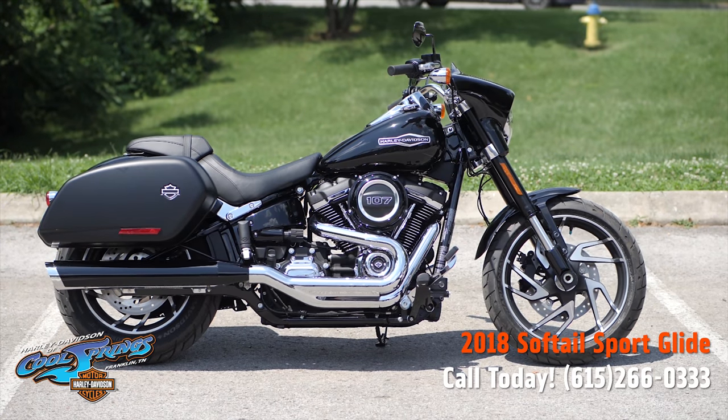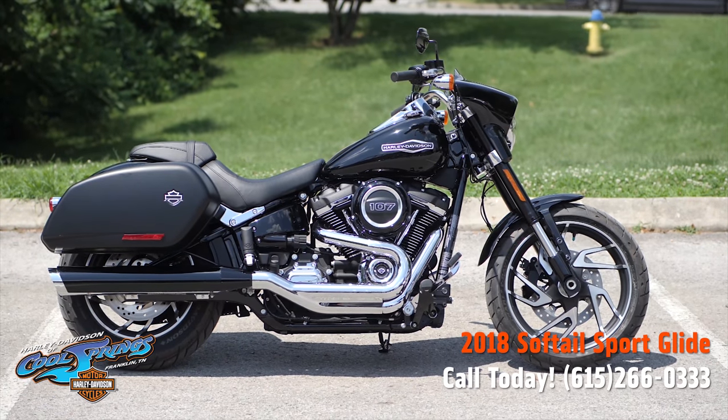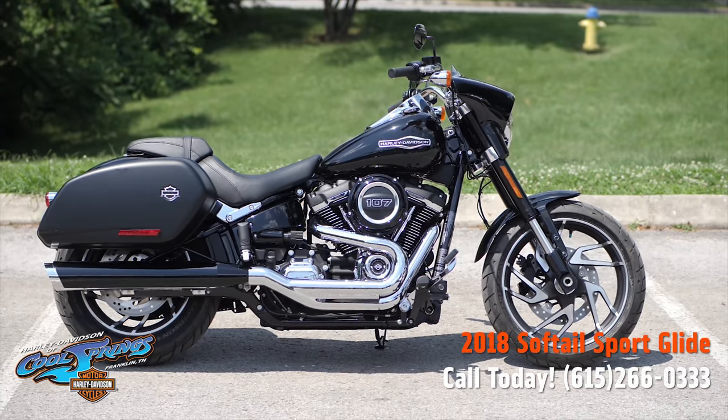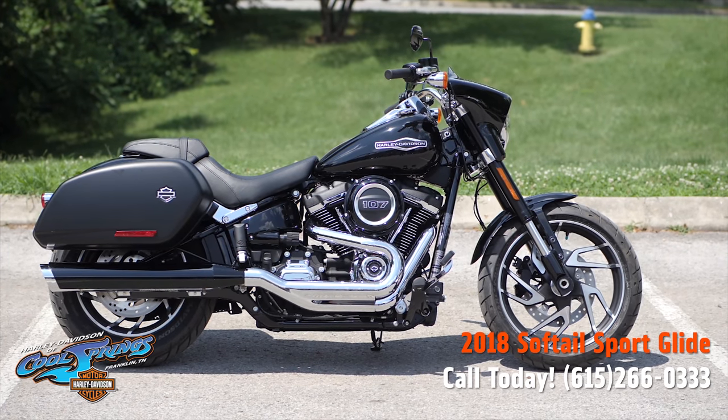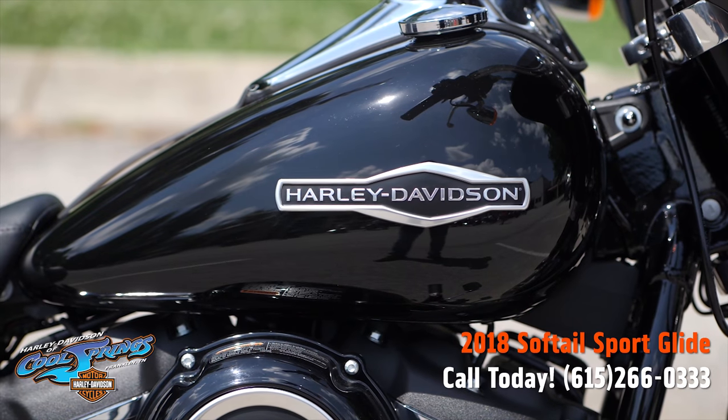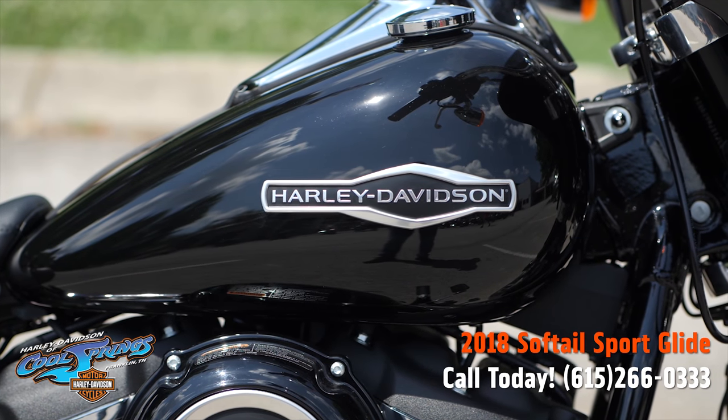This is your old buddy Charlie, coming to you from Harley-Davidson at Cool Springs. Ladies and gentlemen, I want to show you a new addition to the Harley-Davidson lineup. She's the 2018 Harley-Davidson Sportglide. This one is in beautiful vivid black paint.